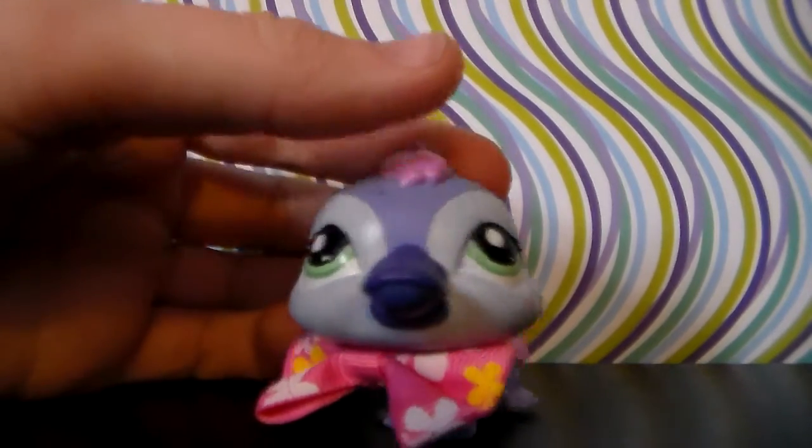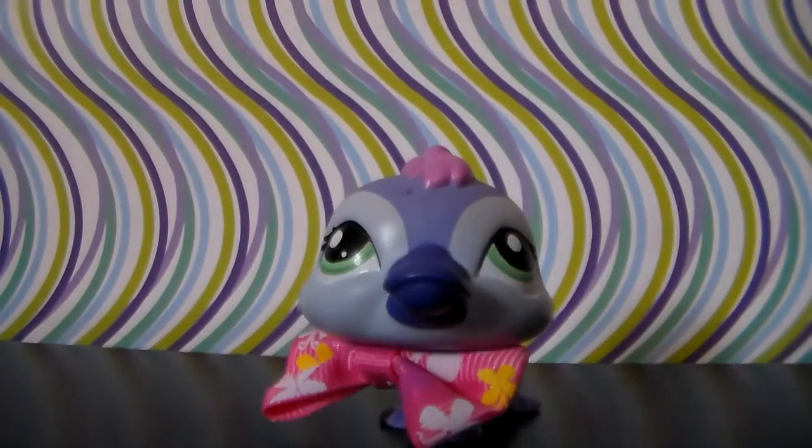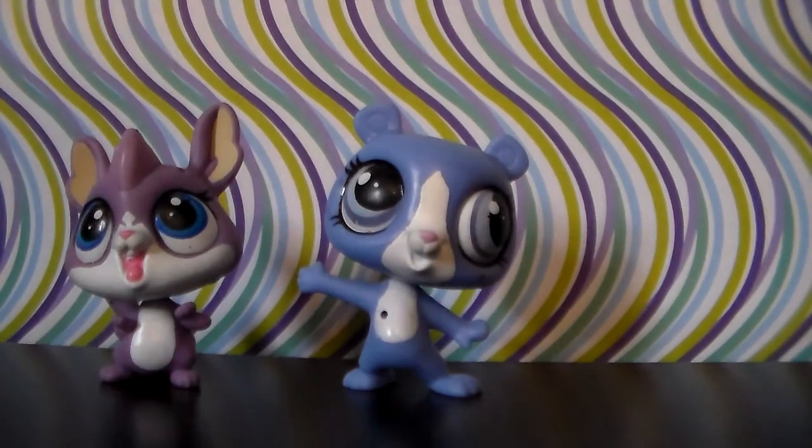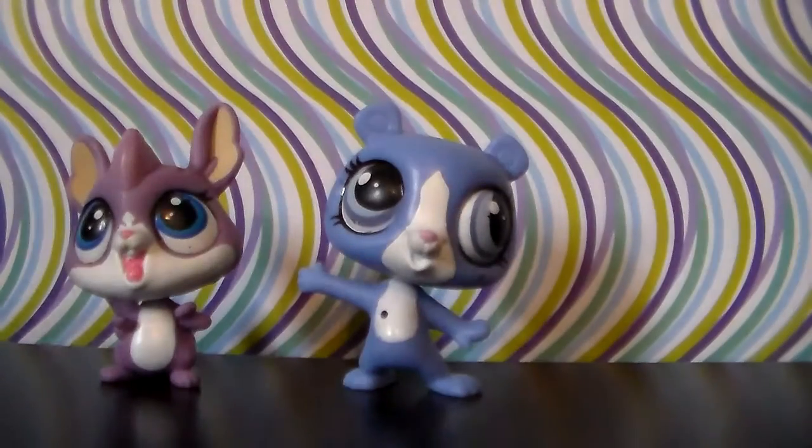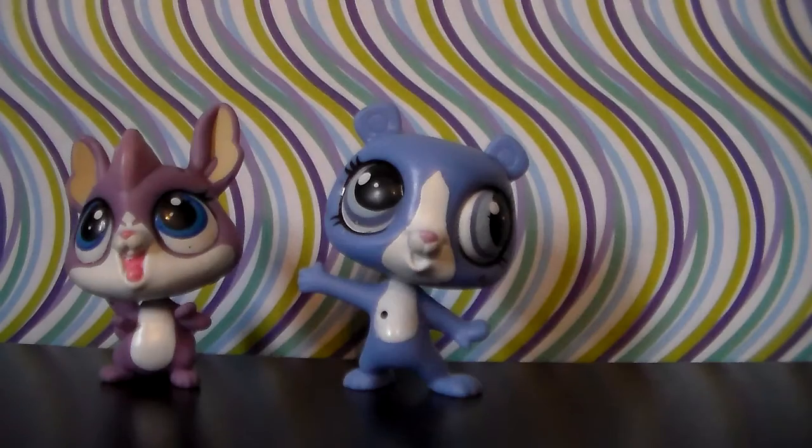Let's start with the first two mammals shown in this video. Here we have a chinchilla and a bear. This was supposed to be in the last part, but I unfortunately did not discover it until after it was filmed, so I figured I might as well throw it in here, and since it is blue, it fits.